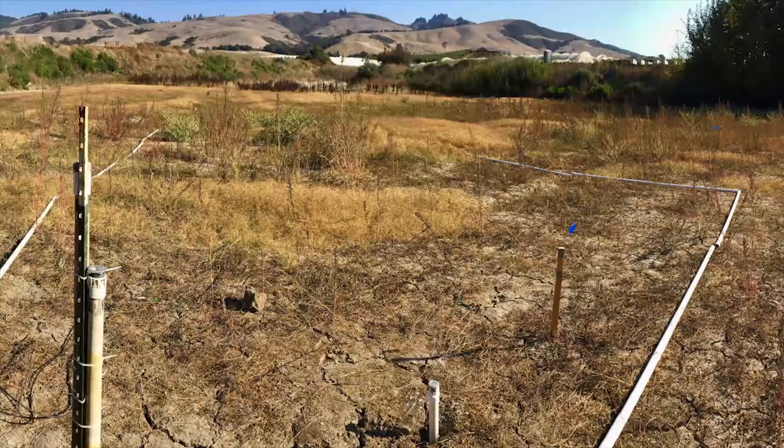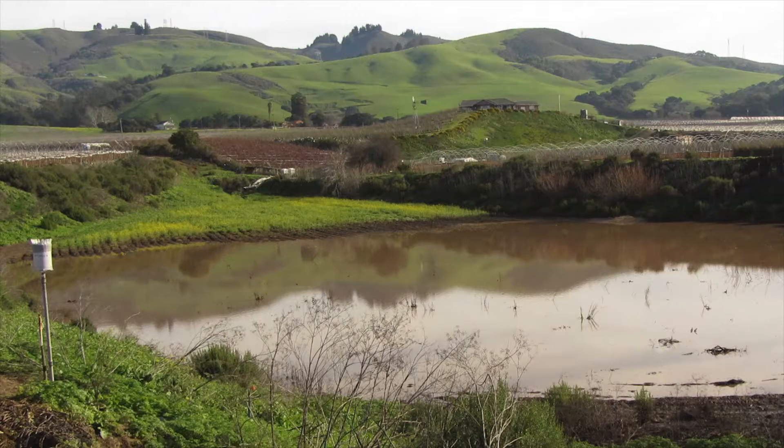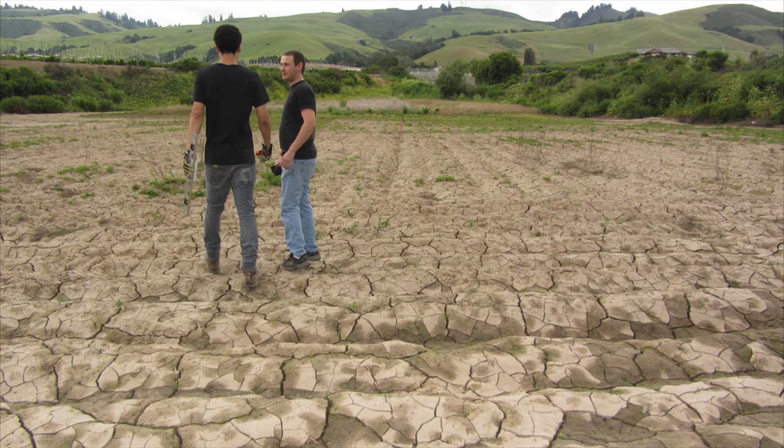I've been working at a stormwater collection field site for the last six years, four of those years during the severe drought in California. In one of those four drought years, the project exceeded its goal in terms of how much runoff it collected. Even a single intense storm during a dry year can create a lot of runoff and create opportunity for improving groundwater supply.